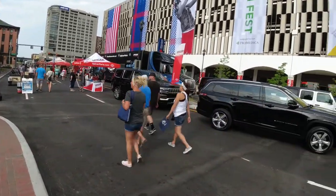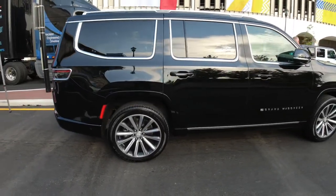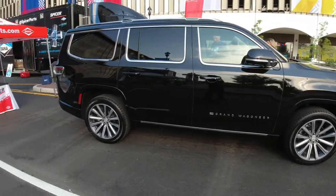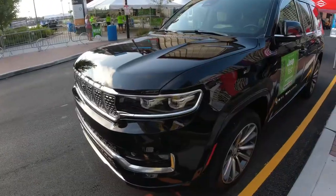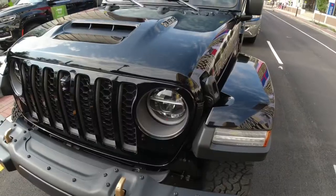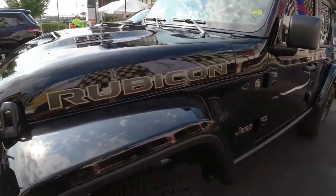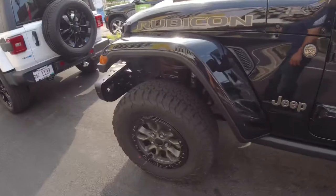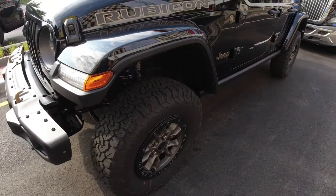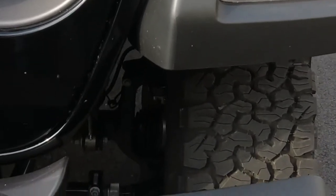Pretty cool new Grand Wagoneer — it almost looks like a Suburban. That'd be a fun ride. I like the black and gold. So they run CV joints on these.